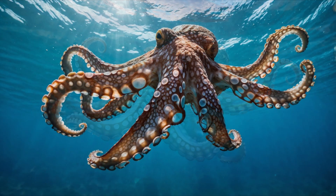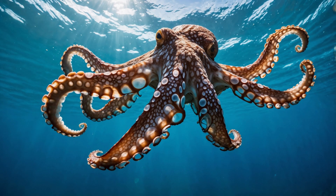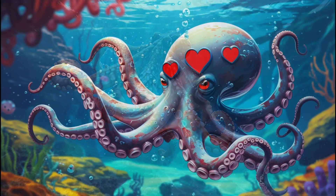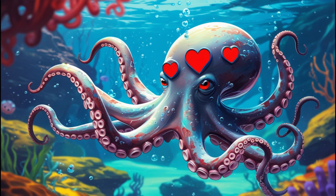This cool ocean creature has eight long, wiggly arms and a soft, squishy body. And guess what? It even has three hearts to keep it strong and happy.